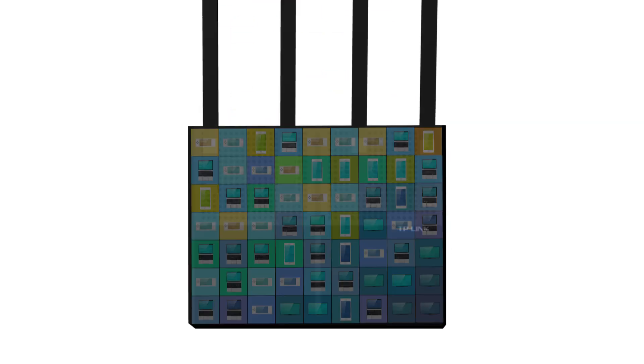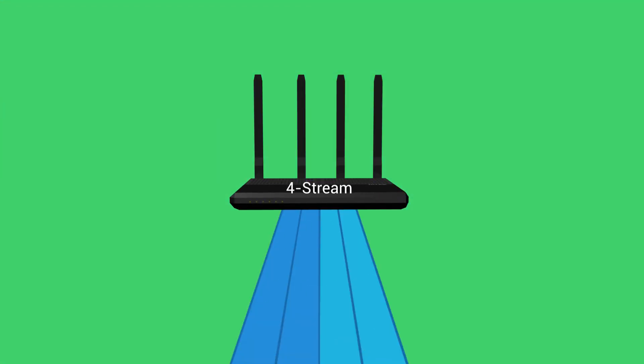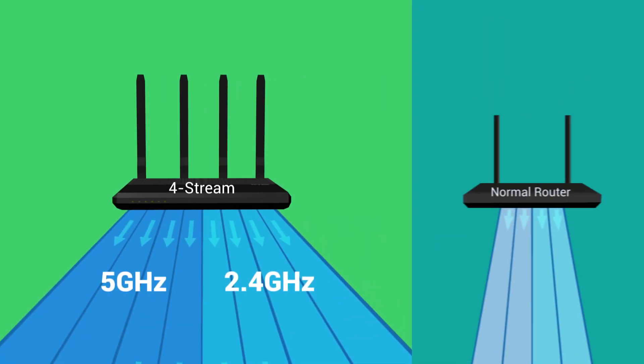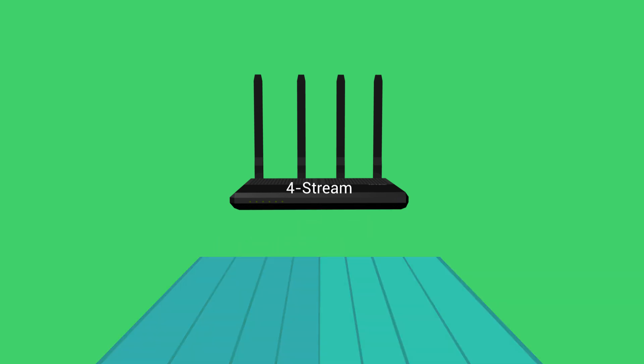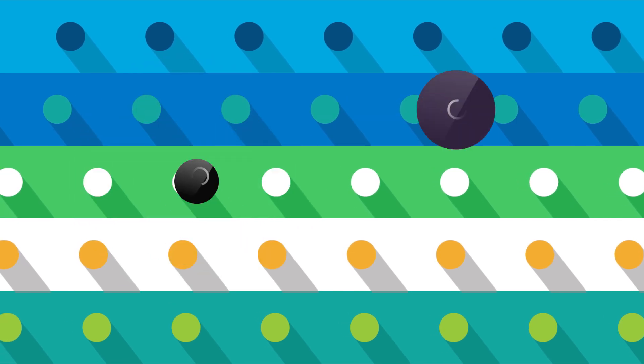To keep up with growing home Wi-Fi demand, 4Stream routers use two extra data streams to offer faster speeds for all your devices simultaneously. But 4Stream alone is not enough to meet the demands made by many devices gaming and streaming in 4K HD at the same time.